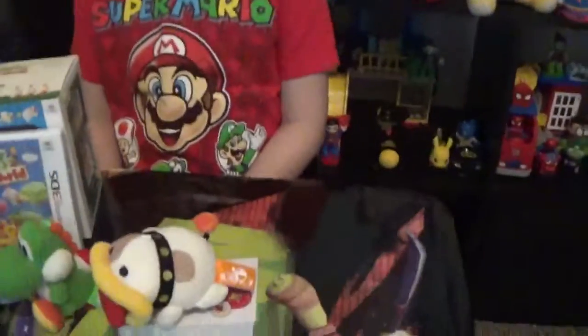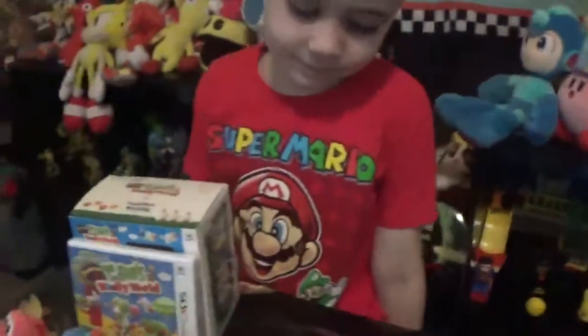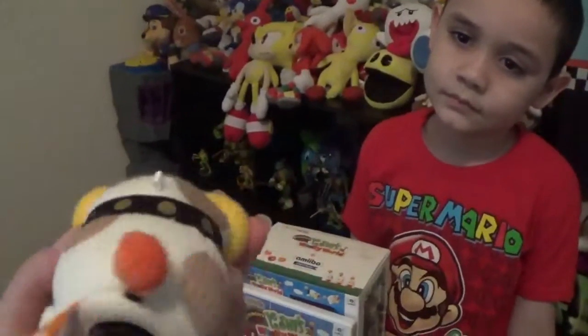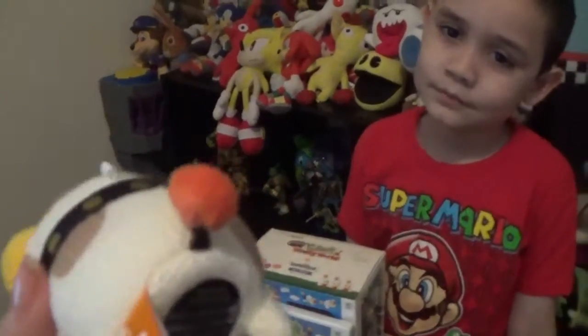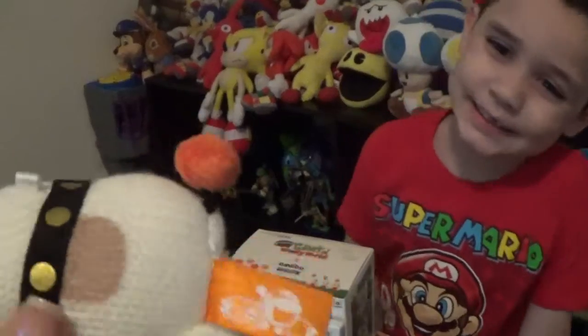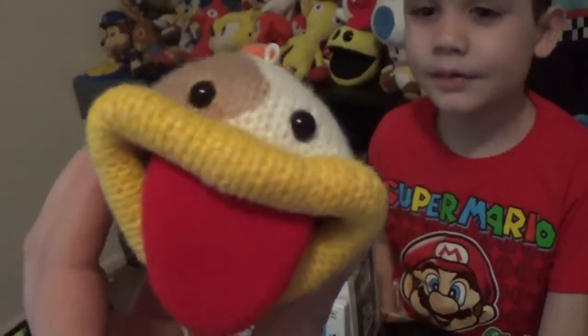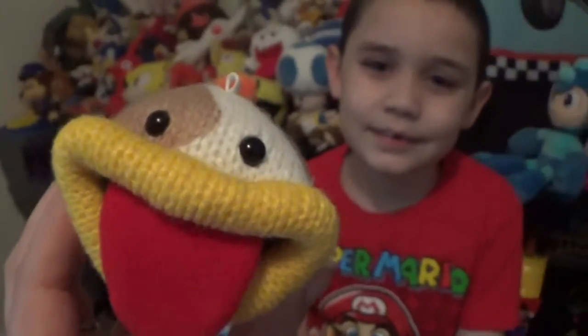Yeah, look how cute he is, look! Awww! Look at his little tongue. So let's take a look at him — he has like little brown spot circles. Look at that little tail. He has a spot. Nice collar, and look at the bottom. Look at that smile! So cute.